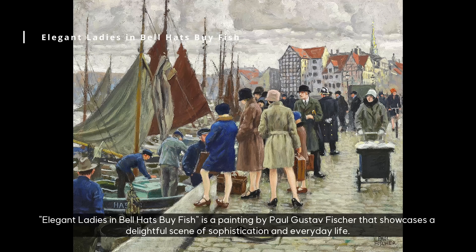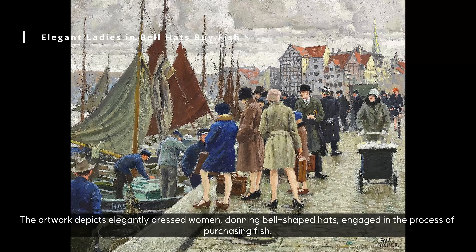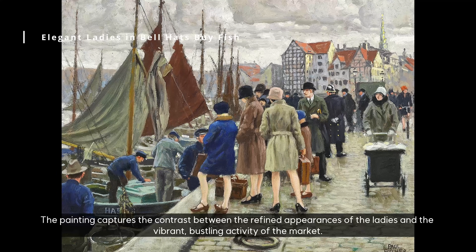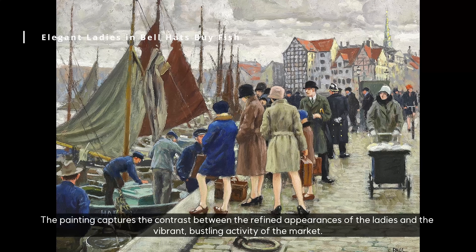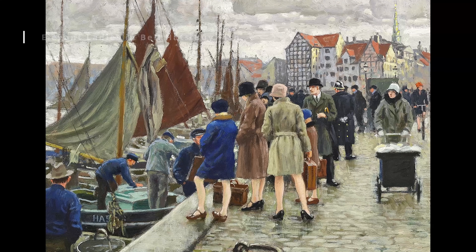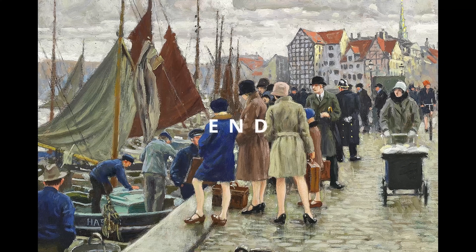Elegant Ladies in Bell Hats by Fischer is a painting that showcases a delightful scene of sophistication and everyday life. The artwork depicts elegantly dressed women, donning bell-shaped hats, engaged in the process of purchasing fish. The painting captures the contrast between the refined appearances of the ladies and the vibrant, bustling activity of the market, emphasizing the intersection of different social classes and the integration of mundane activities within a refined setting.